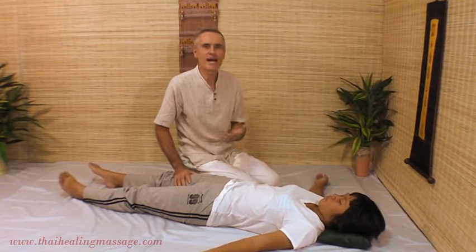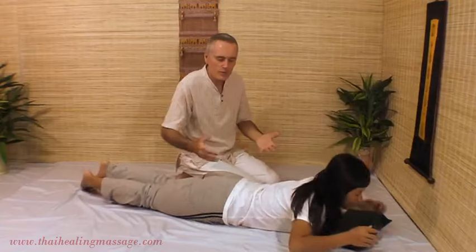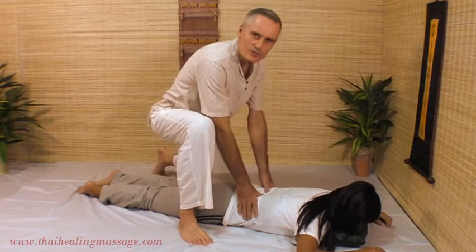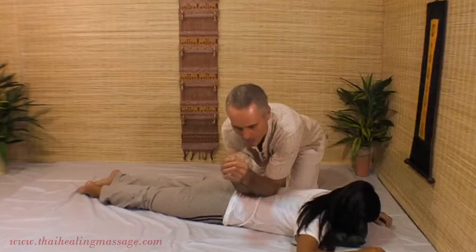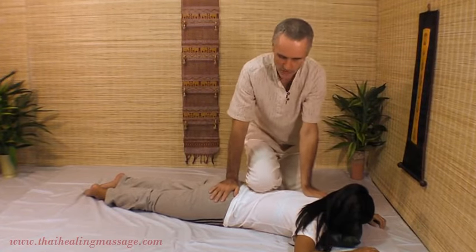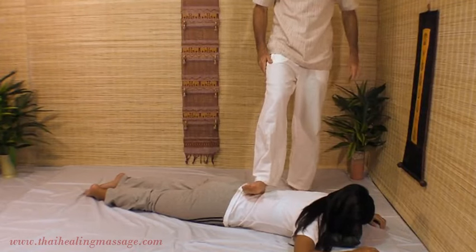Let's say the massage therapist weighs a hundred pounds and is working on a two-hundred-pound man. If she is trying to do a back massage with her thumbs, that wouldn't work very well. Imagine she weighs a hundred pounds and her client is a gorilla. So in that case, you can use techniques like this with your elbows. Or your knees — works great on big backs. Or even your heels. This is a heel rock on the lower back.